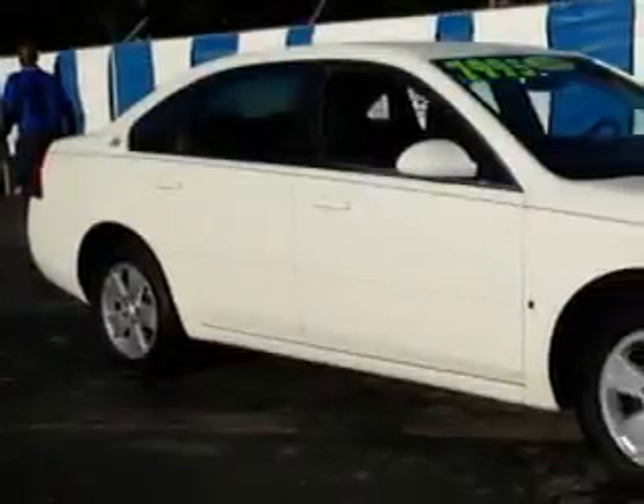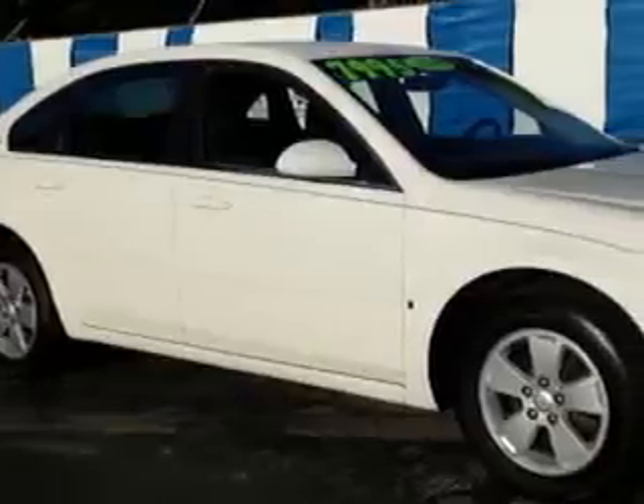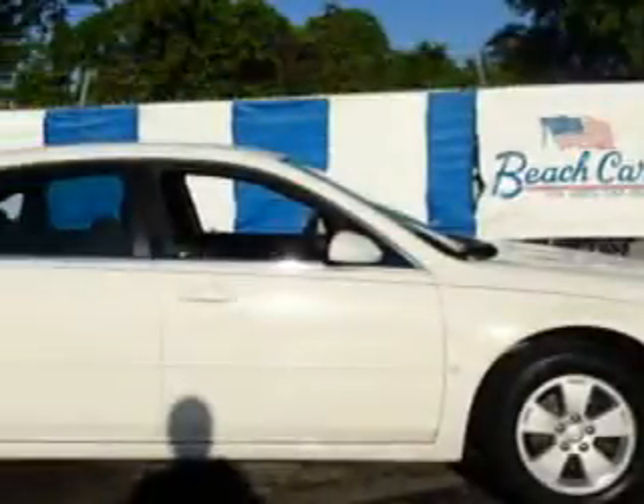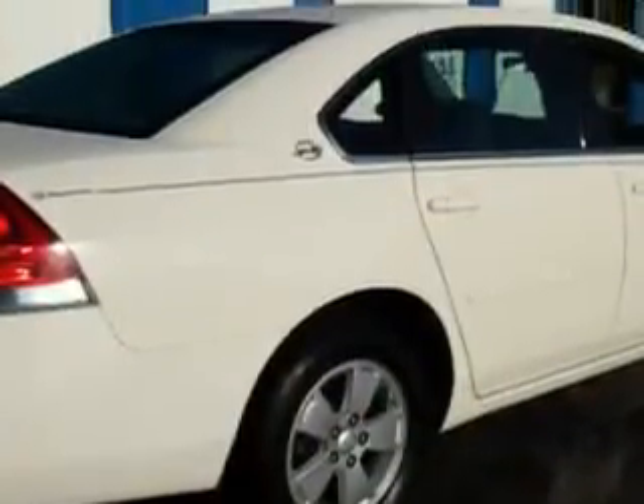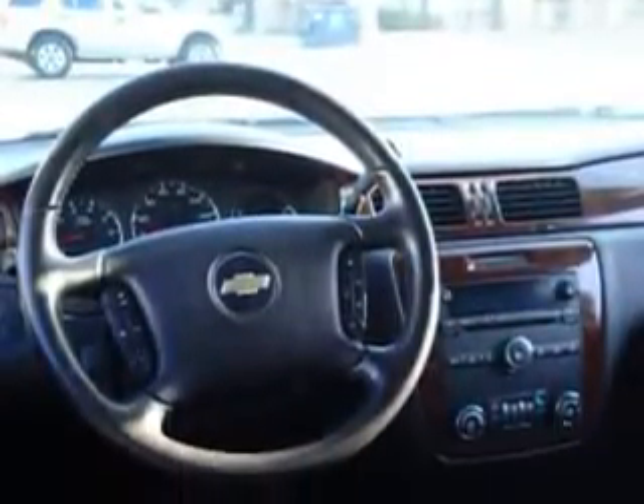Check out this white 2006 Chevrolet Impala 4-door sedan LT, equipped with a 6-cylinder engine and an automatic transmission. Enjoy an impressive 28 miles to the gallon on this great car with features like remote powered door locks, powered driver's seat, leather-wrapped steering wheel, front-wheel drive, alloy wheels, and much more. Enjoy the drive, have peace of mind, and drive your entire family in this 2006 Chevrolet Impala.